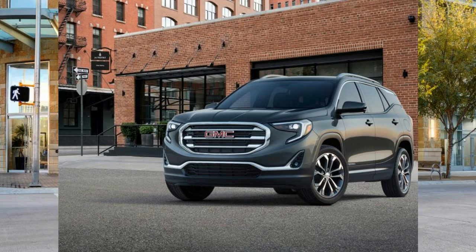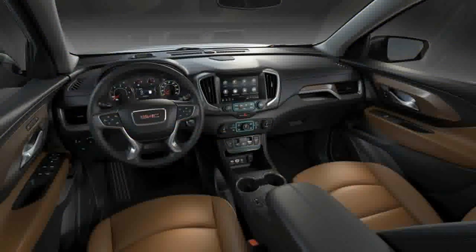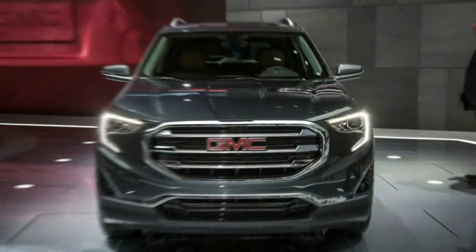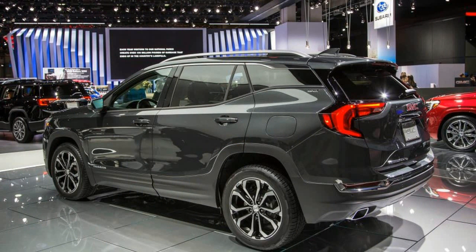A shared diet. As with the larger GMC Acadia three-row and the new Equinox, the Terrain sheds a colossal amount of weight relative to its predecessor. Using GMC's specifications, the lightest version of the 2018 Terrain is 465 pounds lighter than the lightest version of the outgoing model. In addition to the removal of physical heft, the new Terrain's smoother styling and floating roof imbue it with more visual lightness and grace than its chunky predecessor, which looked every bit as heavy as it actually was.